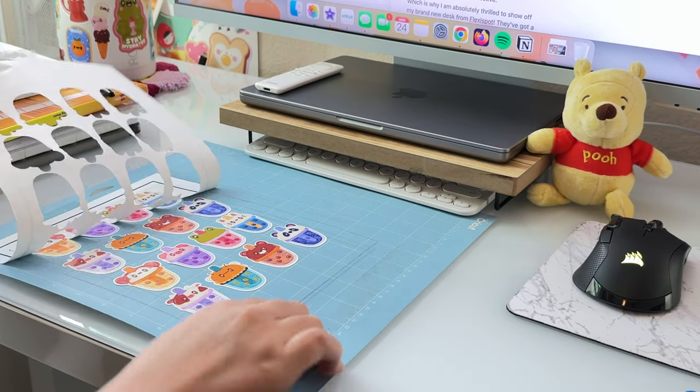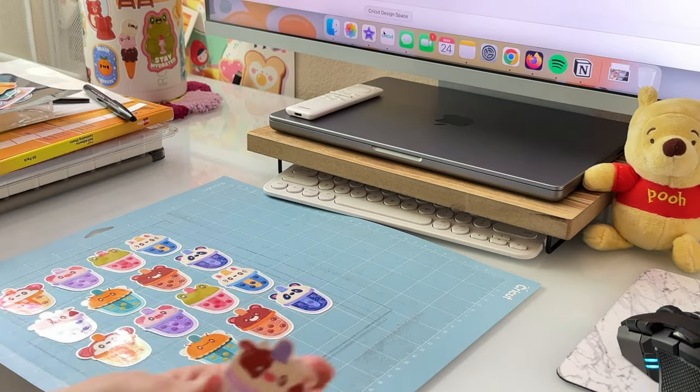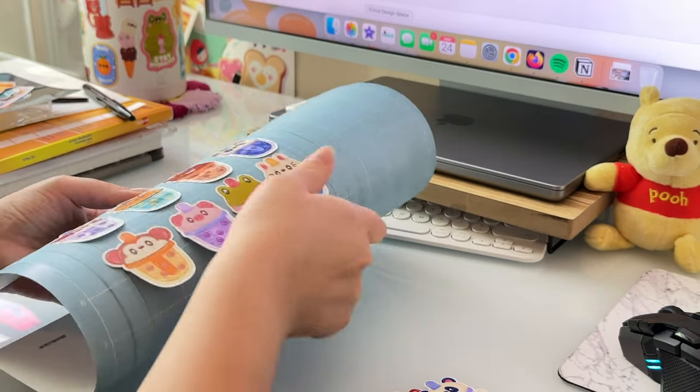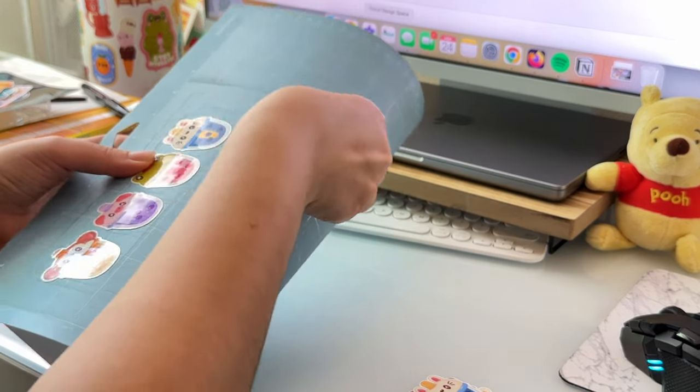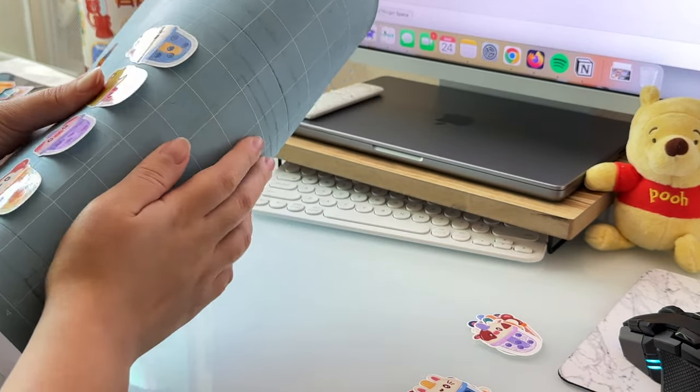When it comes to my workspace, however, it's not just about having a desk that's functional. I also want the area around it to feel cozy and inviting. For me, that means keeping things clean and organized, but also adding a touch of inspiration to keep me motivated throughout the day.